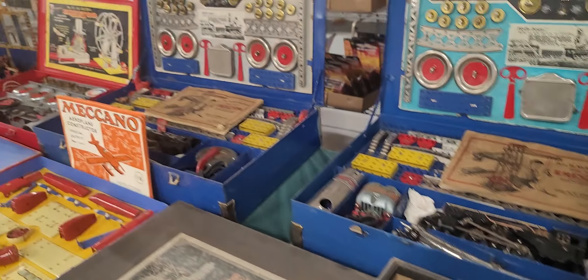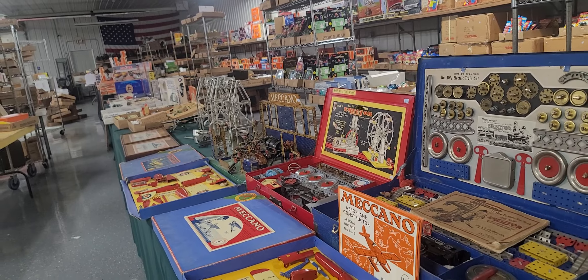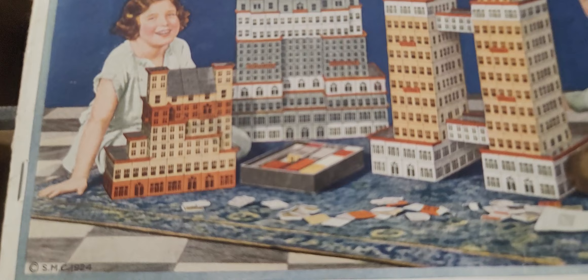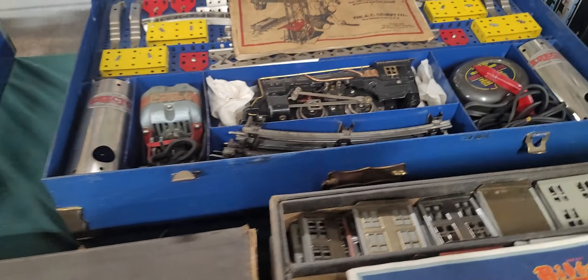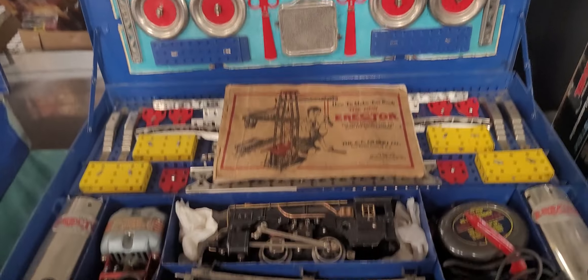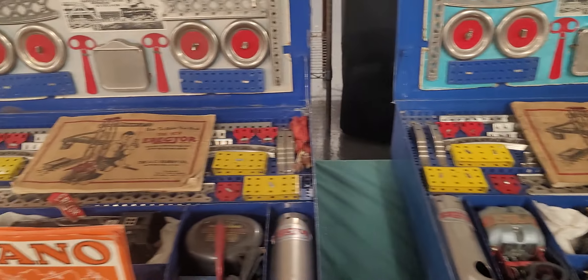Look at all these vintage toys — there's just some fantastic pieces. You have the Build Easy. This is a manufacturing set for you to build skyscrapers and buildings — that's what that's all about. It comes with the original box. Look at these electric train sets, erector sets — whatever you want to call it. The condition's a 10 out of 10 — absolutely awesome.